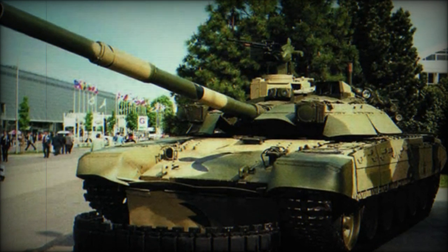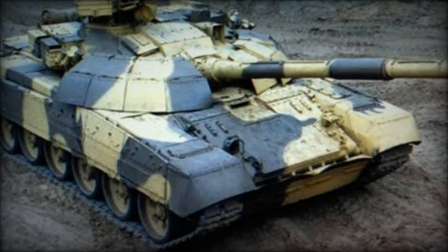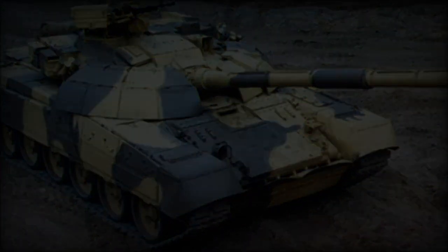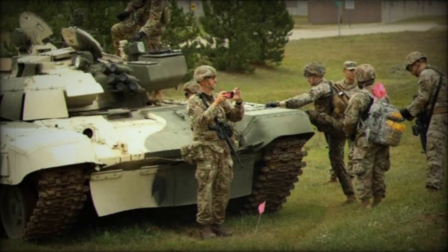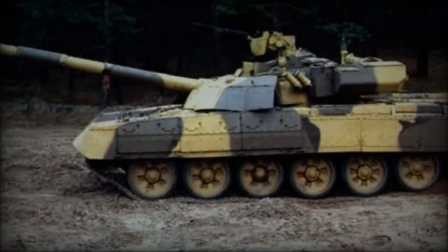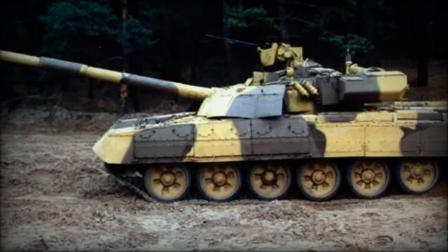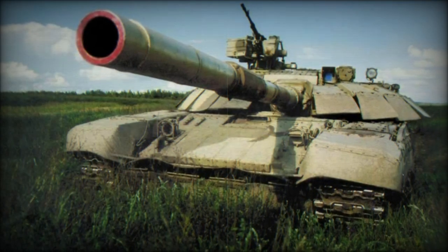The T-72AG, an upgraded version of the widely exported T-72M, was developed by Ukraine's Kharkiv-Morozov Machine Building Design Bureau (KMDB) and first presented in 1997. While the tank did not achieve commercial success internationally, it was integrated into the Ukrainian armed forces and saw action in the Donbass region in 2014. The tank's rarity in Ukrainian service made it notable, especially after its capture by Russian forces during the battle at Gostomel Airfield in February 2022.